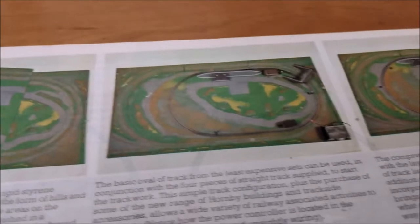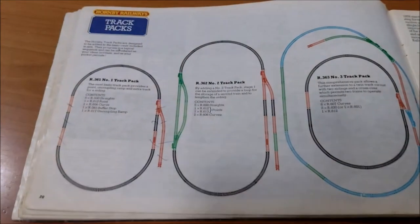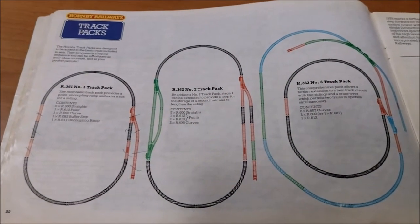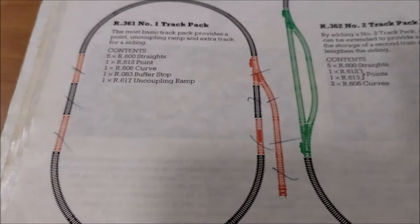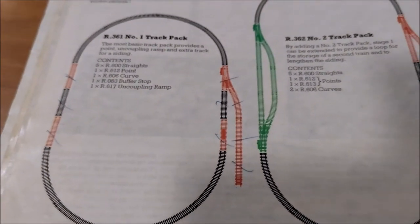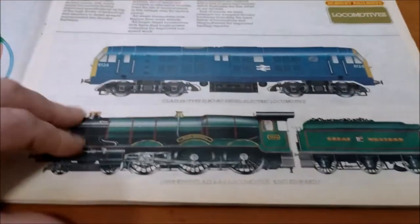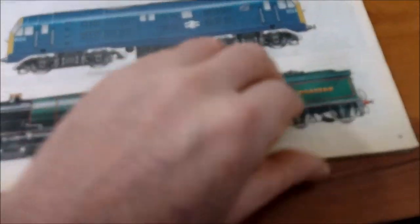So then layout extensions - you've got the three-part preformed layout. This is quite a good idea because we used to go and get a piece of chipboard, or our fathers would, and cut it up and store it under the bed. But to have something that looks a bit more realistic would have been great. There you go, different track packs to extend it. And you've got some nice drawings of trains - artist impressions.